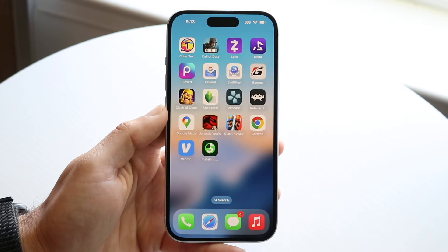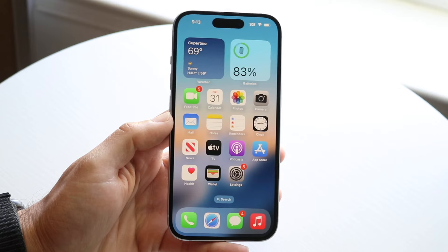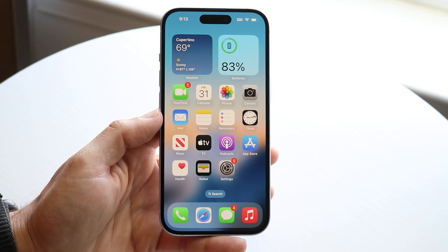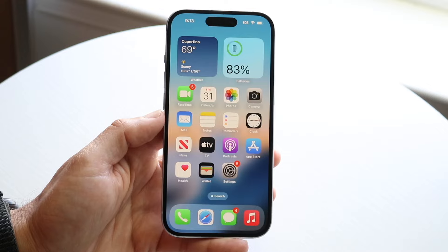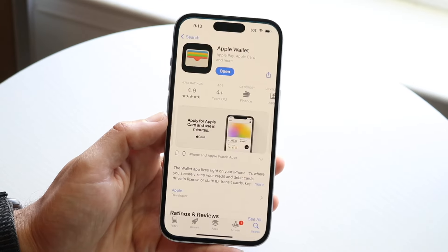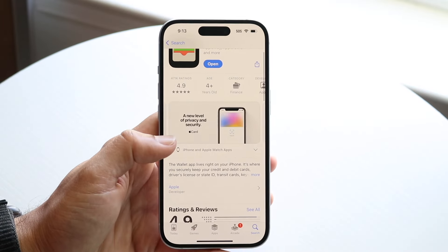You may have just picked up an iPhone and you might be trying to figure out which applications are the best ones to actually send and receive money from. There are a lot of different apps available, but keep in mind you do have a built-in wallet application that can allow you to send and receive money even on iMessage.